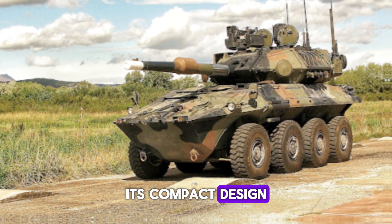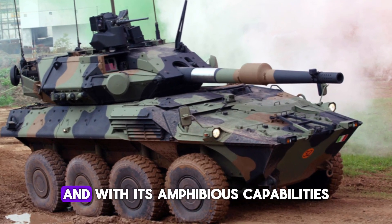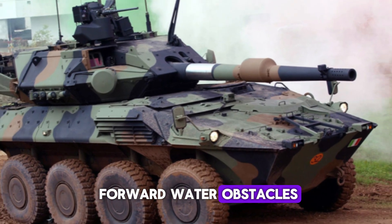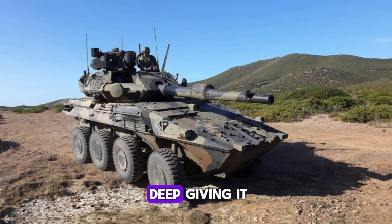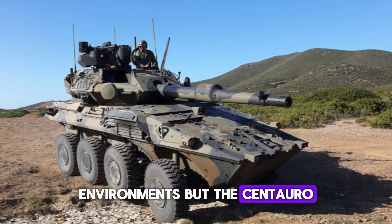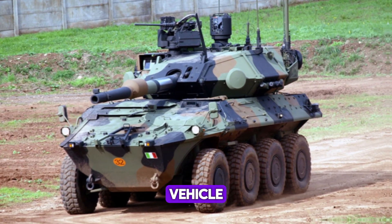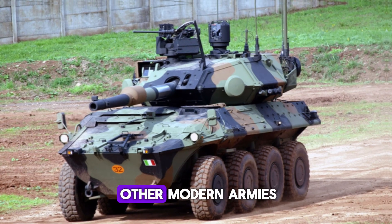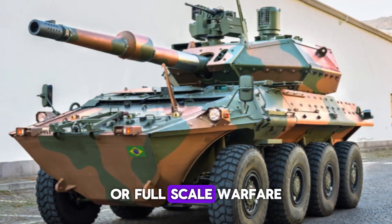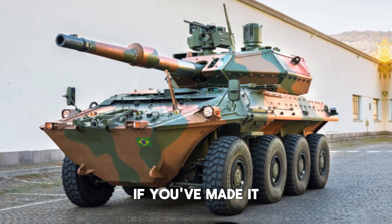The vehicle's low profile, despite its power, makes it harder for enemies to target. Its compact design ensures it can navigate tight spaces, making it ideal for urban combat. With its amphibious capabilities, the Centauro 2 can ford water obstacles up to 1.5 meters deep, giving it the flexibility to operate in a wide range of environments. Other nations are taking notice, and it may soon become a staple in modern armies around the world.